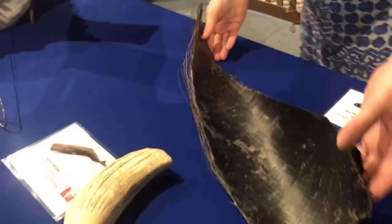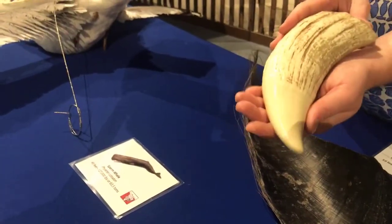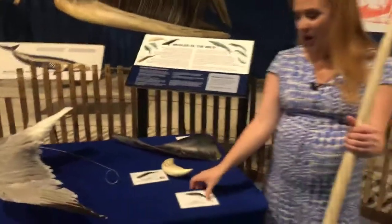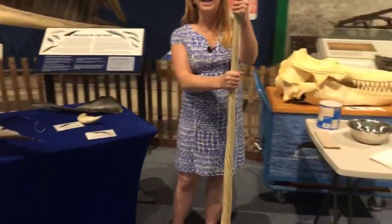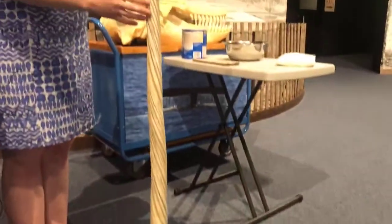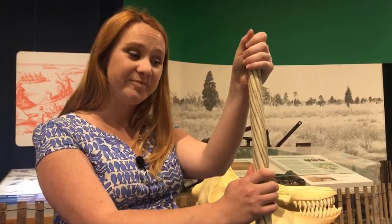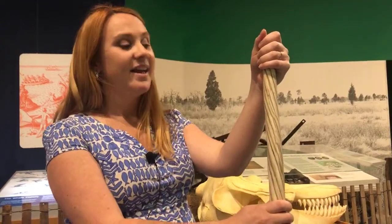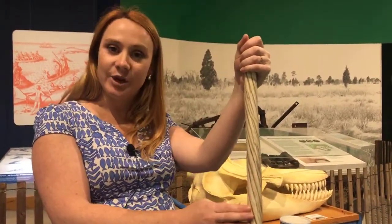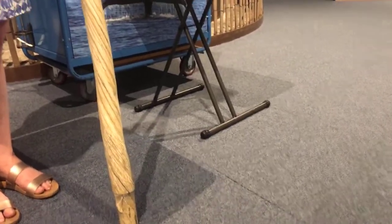Not all whales eat krill — some eat things like giant squid. Our sperm whale has very big, very sharp teeth that allow it to hunt giant squid. But one of the most interesting teeth in the whale world belongs to the narwhal, which has a tooth that grows right out of its head, making it look like a unicorn. These tusks are not found on every narwhal — males have them, but only some females do. Scientists are still learning what they're used for: some believe they sense the surrounding area, others think they're used for communication, and some believe they help with hunting.